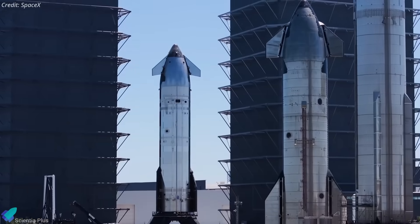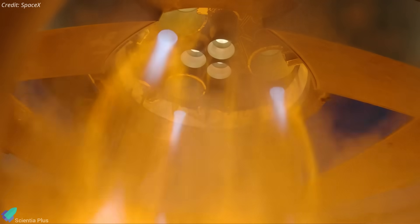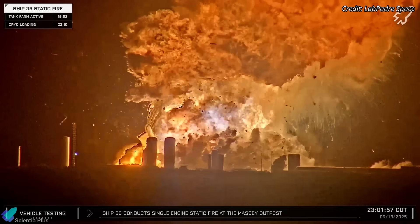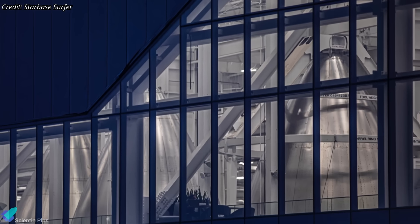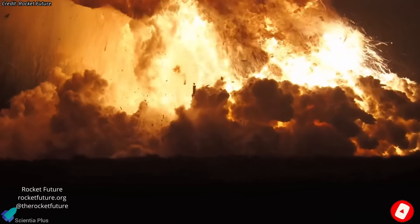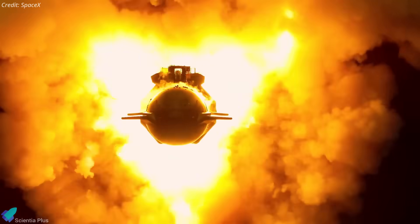There's a possibility SpaceX could skip the remaining Block 2 ships and shift focus directly to Block 3. However, skipping those would be an extremely bold move, as each Block 2 vehicle offers an opportunity for incremental design improvements, especially in response to failures — every test, even those that end in destruction, provides critical data that helps refine future designs. Moving directly to Block 3 could also significantly delay the next flight test, since the first Block 3 vehicle, Ship 39, has not yet begun stacking. Ultimately, the explosion of Ship 36 serves as a stark reminder of how unforgiving rocket development can be, but if SpaceX's history is any indicator — from early Falcon 1 failures to the explosive learning curve of the Starship series — the company thrives on iteration through failure. With enough focus and engineering manpower, Starship testing could resume in a matter of weeks.